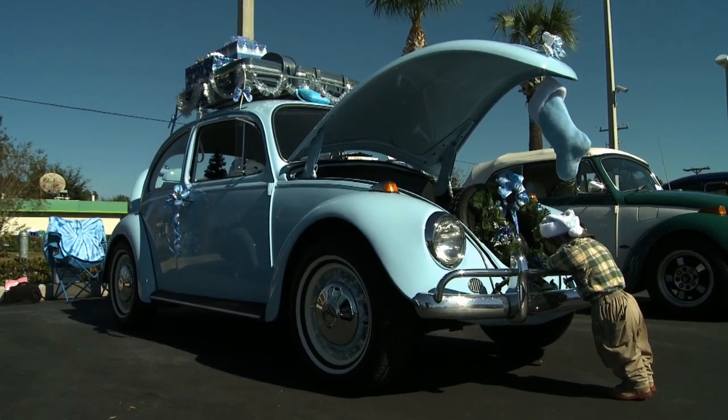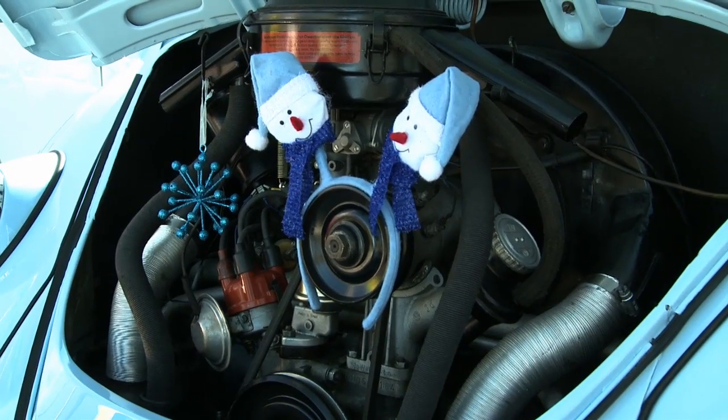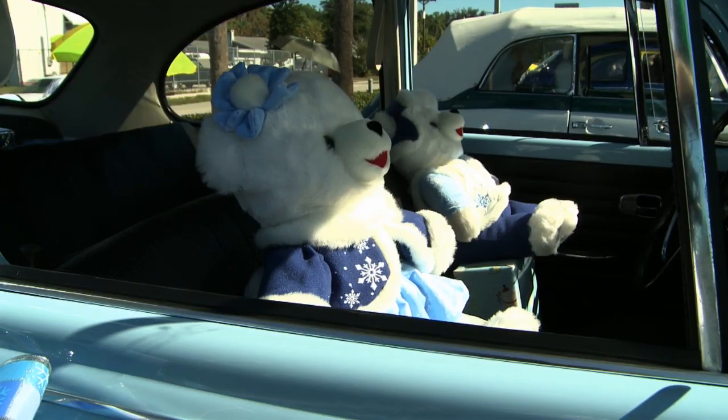We like Volkswagens just because they're air-cooled and they're reliable and they're easy to work on and restore, the parts are cheap, and the number one reason is they're just really cute.